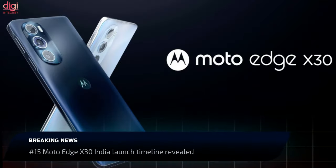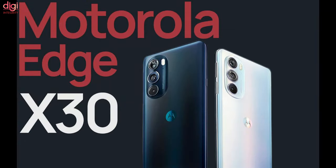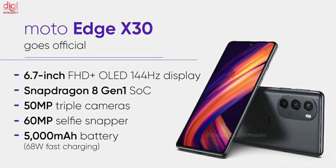The Moto Edge X30 will be launching in India by late January or February. This handset debuted in China earlier this month, with key specifications including a Qualcomm Snapdragon 8 Gen 1 processor, 68W fast charging support, and a 6.7-inch OLED display.